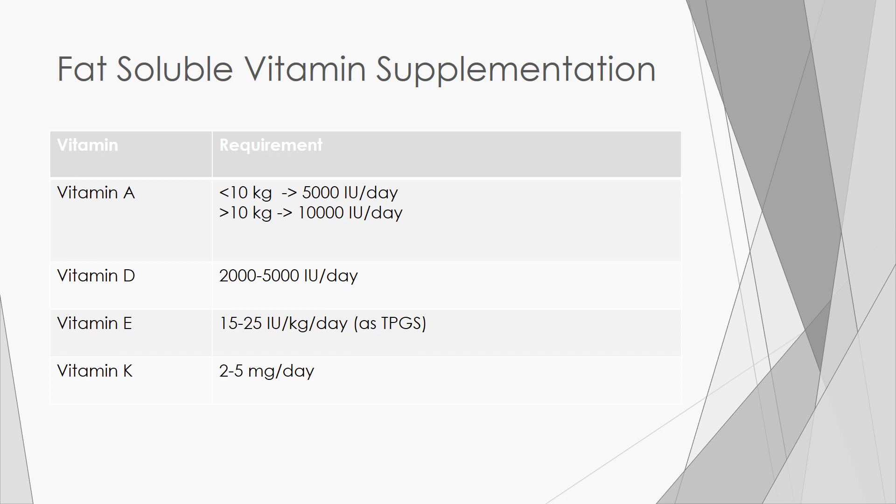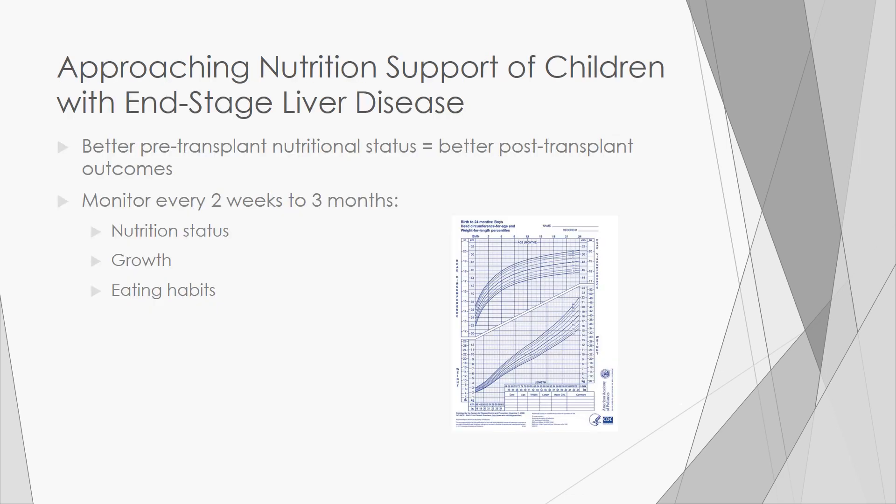Below are recommendations for supplementation. How should you approach feeding children with end-stage liver disease? It is well known that better pre-transplant nutrition status is associated with better post-transplant outcomes. Therefore, nutrition support should be aggressive and early. You will want to monitor nutrition status, growth, and eating habits every two weeks to three months, depending on severity of disease and malnutrition.